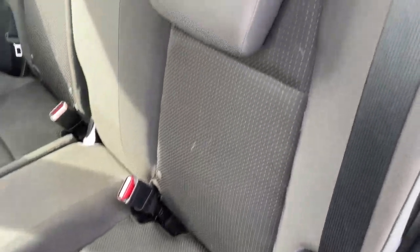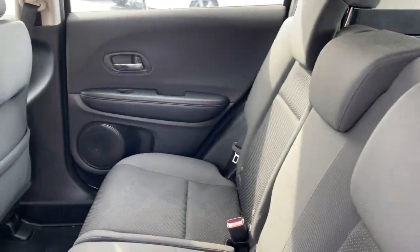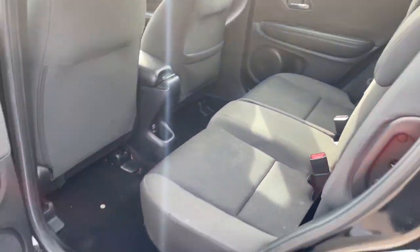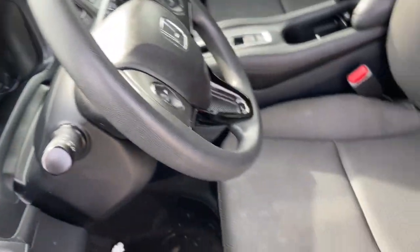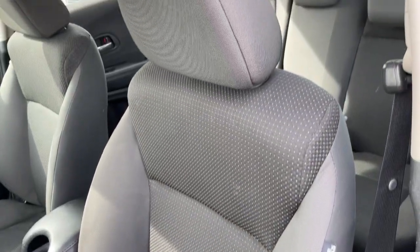The following are some of this vehicle's highlighted options: keyless entry, adaptive cruise control, backup camera, alarm, aluminum wheels, Bluetooth, steering wheel audio controls, electronic stability control, rear spoiler, and traction control.